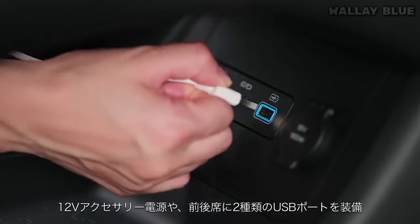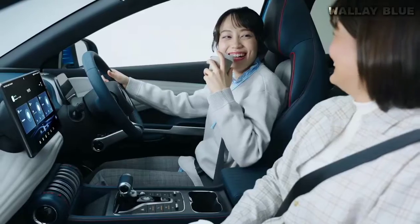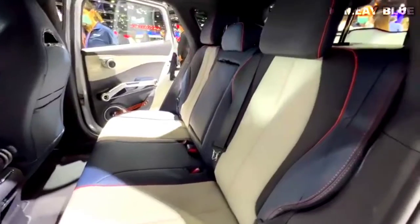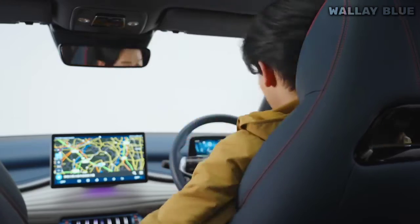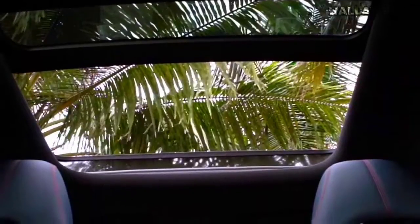The storage area is complete with USB ports and a 12-volt connector. The front seat space is excellent, providing ample legroom and kneeroom. However, taller passengers in the back seats might find their heads touching the roof when the vehicle encounters potholes. Despite this slight limitation, the ADO3 offers generous legroom for both front and rear passengers, thanks to its electric drivetrain's flat-floor design.